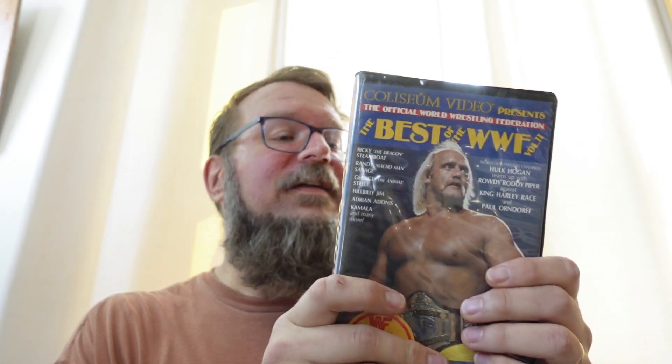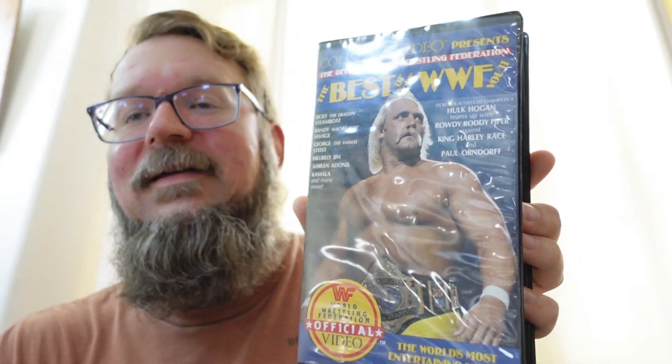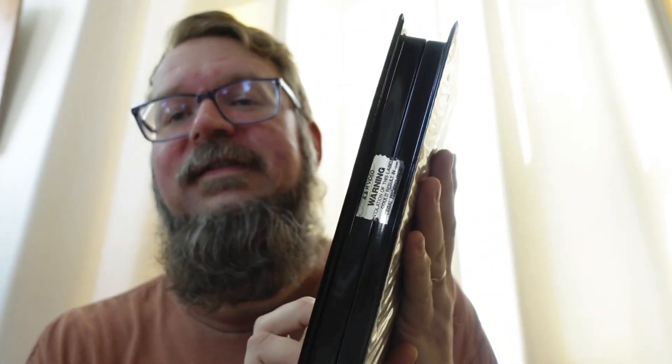Also on the tape: the tuxedo match between Mr. Fuji and Hillbilly Jim, the jungle fight between Kamala the Ugandan Giant versus George the Animal Steele, a six-man tag team elimination bout with Junkyard Dog, Roddy Piper, and Ricky Steamboat versus Randy Savage, Adrian Adonis, and King Harley Race, and so much more. Best of the WWF Volume 11, released and distributed by Coliseum Video in New York. Copyright XXXVII — that must be 1987. Just take a look at this, folks — a minty fresh tape inside, beautiful big clamshell from 1987.